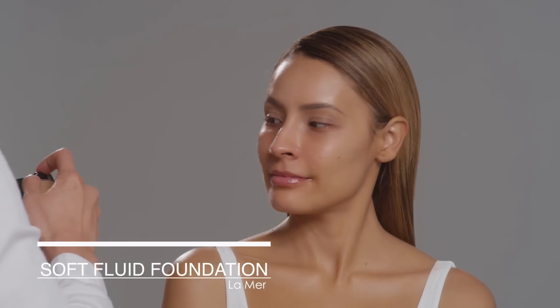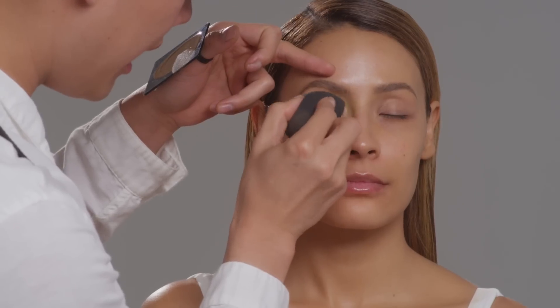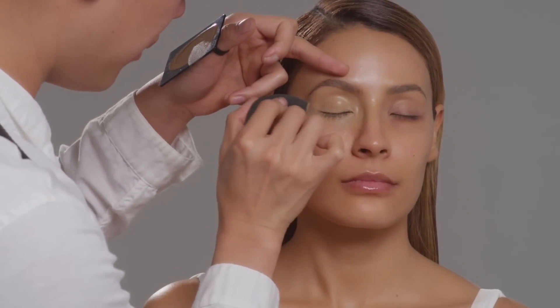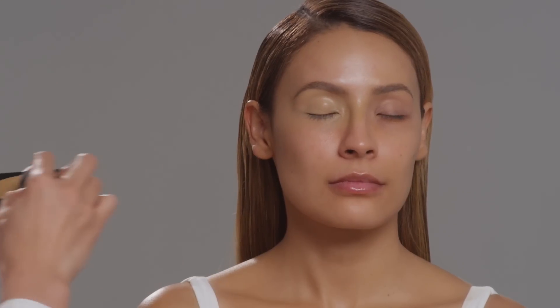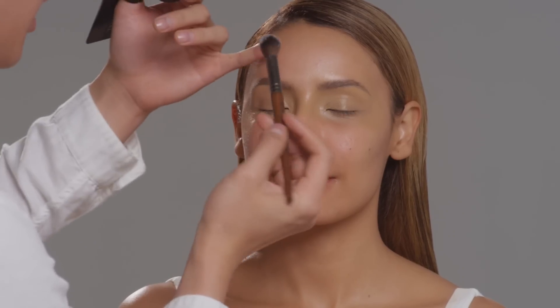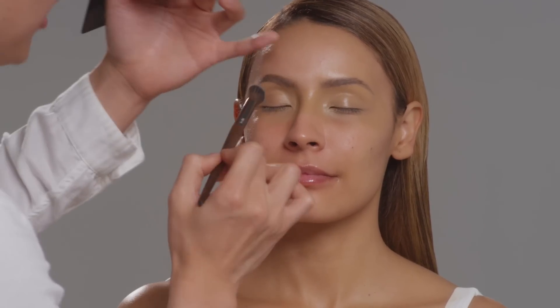I'm mixing La Mer Foundation in Tan 42, Armani Designer Lift in No. 7, and Kevin Aucoin Foundation in Medium 0F7. I like mixing my own cocktail of foundation because I feel like the payoff is better — maybe just because I'm using three amazing brands. The reason why I'm applying foundation on the eyelid is I'm doing the eyes first, and I really want the eyeshadow to blend in with the rest of the foundation. I'm going to put on a little bit of powder just to set the foundation on the eyelid, which makes it easier for eyeshadow application.